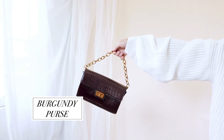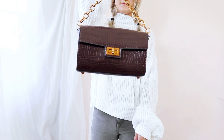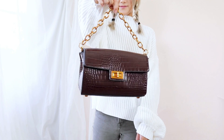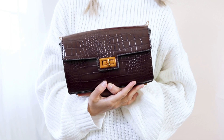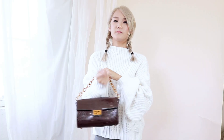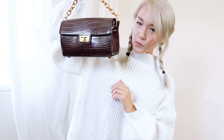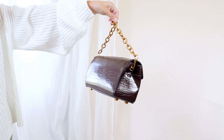Next on the list we have a burgundy purse. All shades of brown are going to be popular this season. I think the burgundy and oxblood color adds a really nice fall touch to any outfit — you can pair this bag with any outfit and make it look fall appropriate. When you're transitioning from summer fashion to fall, just pair your summer dresses with a burgundy purse and it transitions into a fall outfit.